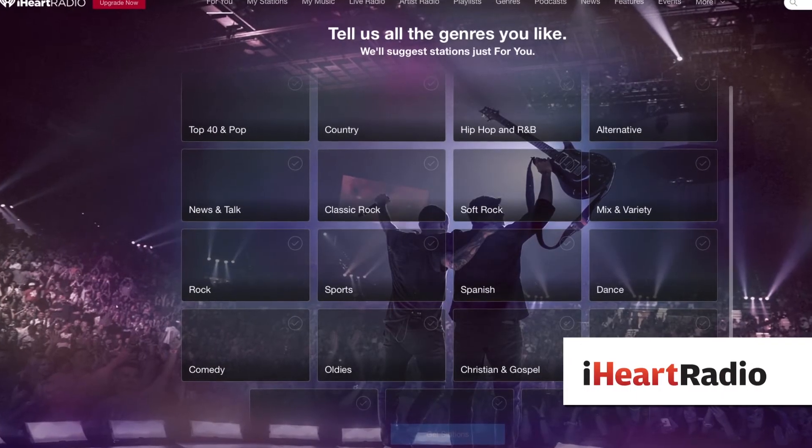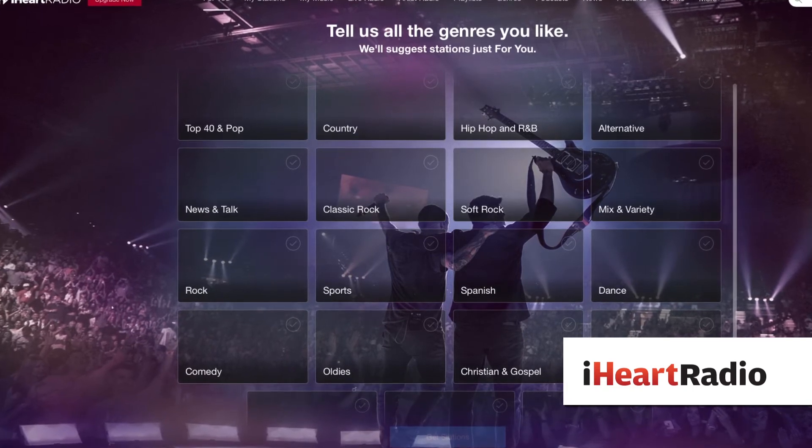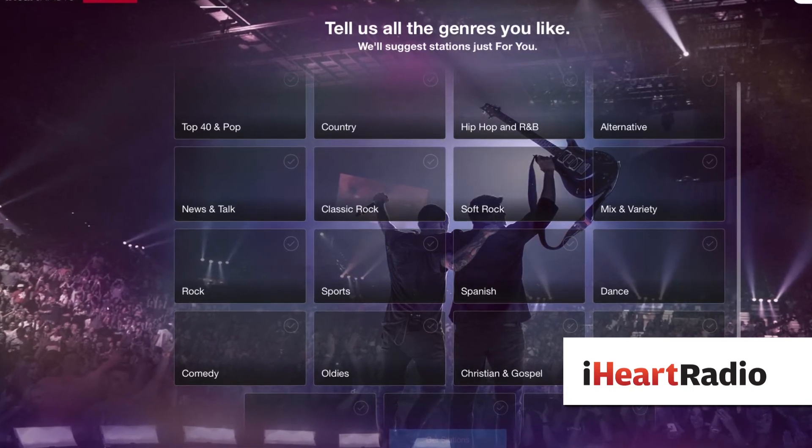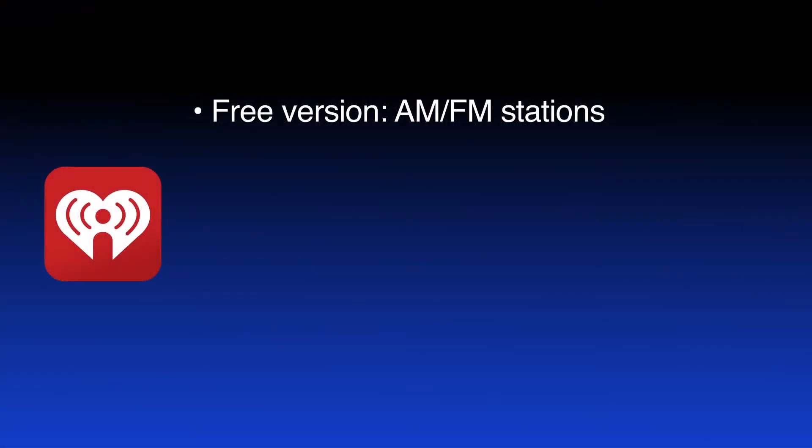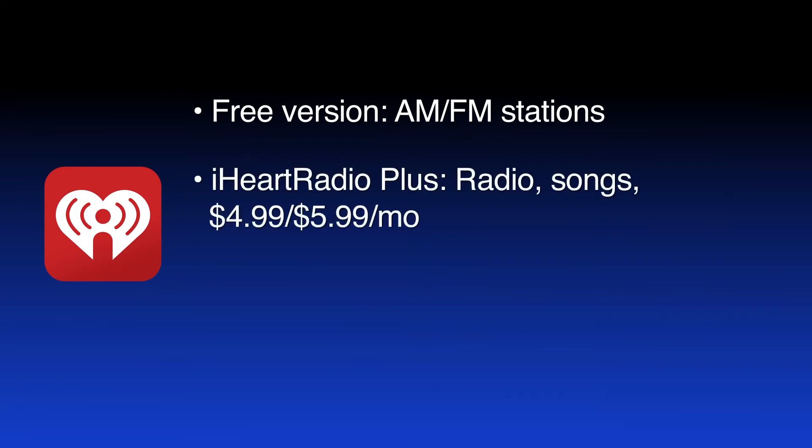iHeartRadio's free version features AM and FM radio stations from around the world, plus playlists. Listeners can skip up to six songs per hour per station. The iHeartRadio Plus subscription offers millions of songs on-demand with unlimited skips. It's available for $4.99 a month in the Google Play Store and $5.99 a month in the App Store.